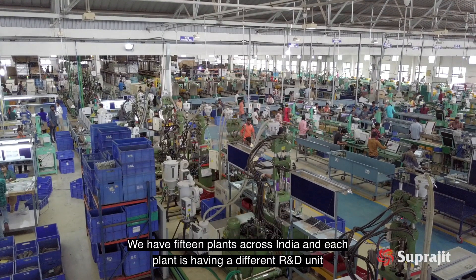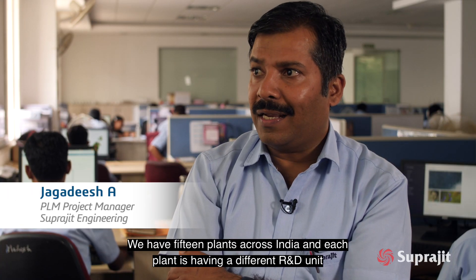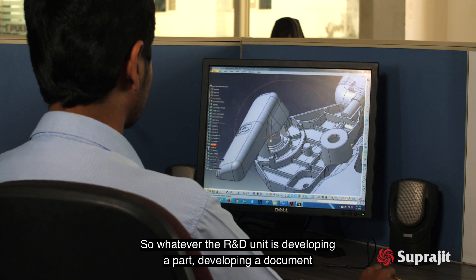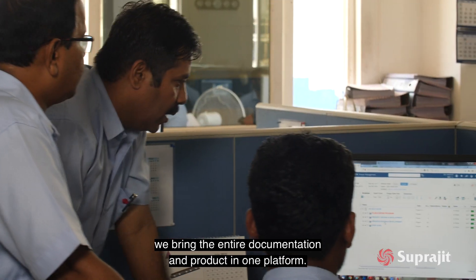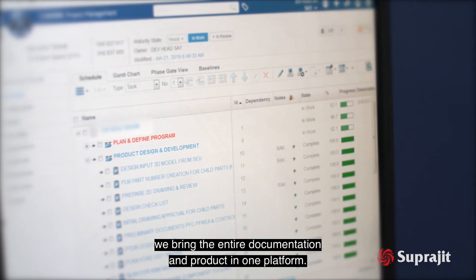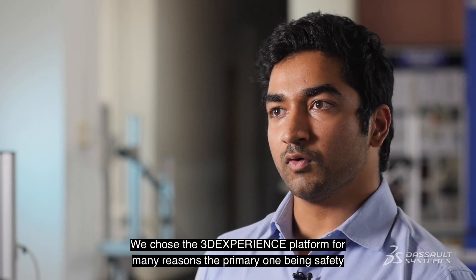We have 15 plants across India and each plant has a different R&D unit. So whatever the R&D unit is developing — a part, a document — we bring the entire documentation and product onto one platform.